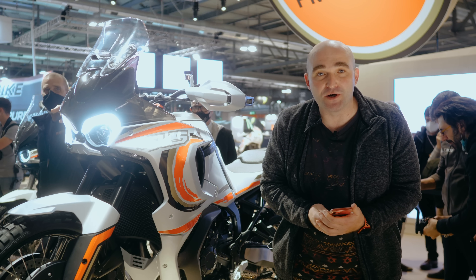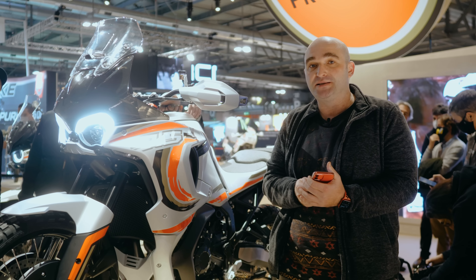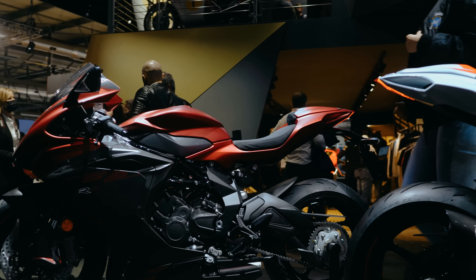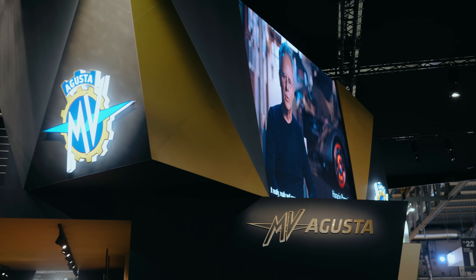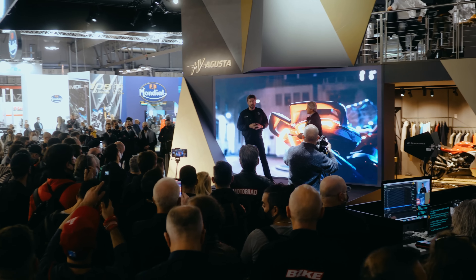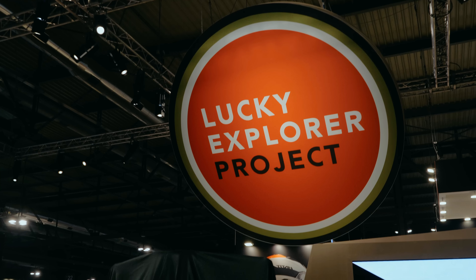Welcome back to another Long Way Home episode, everyone. Today we are in person at EICMA 2021, one of the biggest motorcycle shows on the planet. It was unfortunately not held last year, but this year we're going to come check out everything that is new in the motorcycling world.